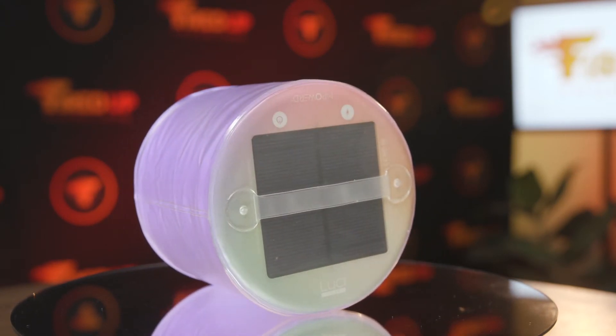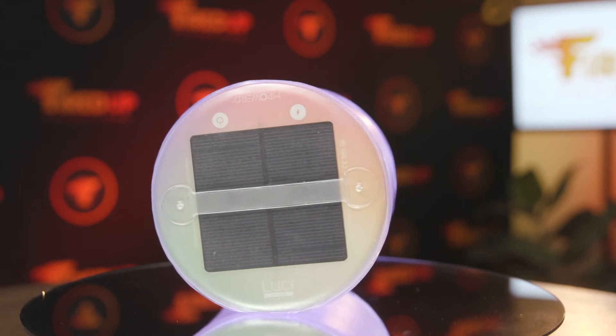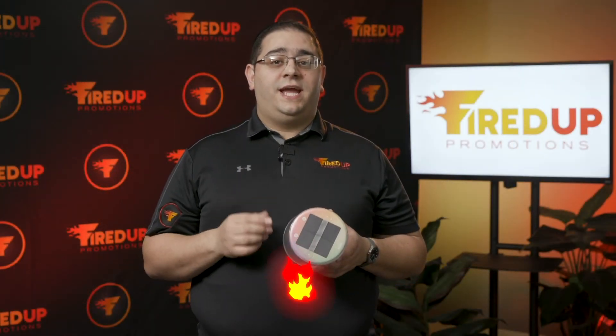This product is perfect for an outdoors company, anybody that goes camping, or for a restoration company. For every 10 Lucilites sold, one will get donated to Natural Disaster Relief.